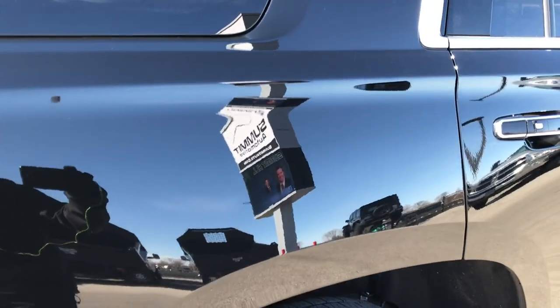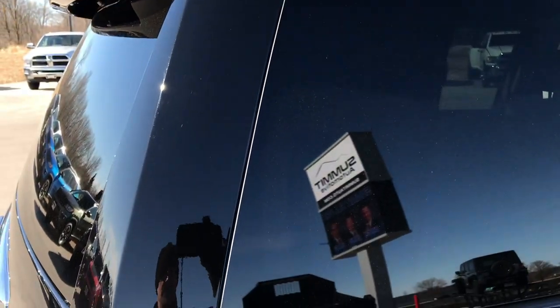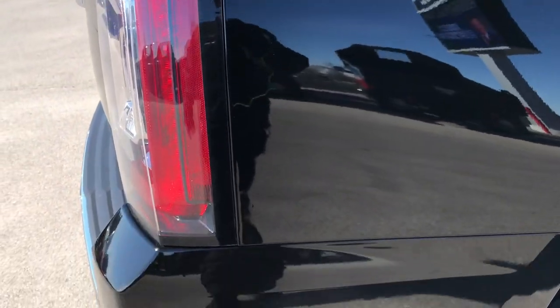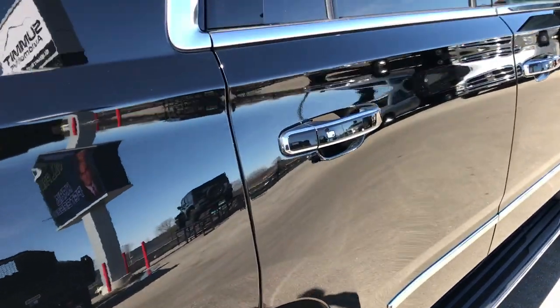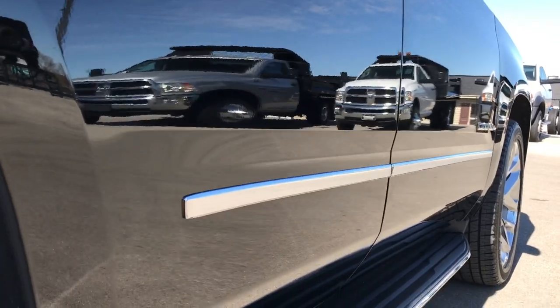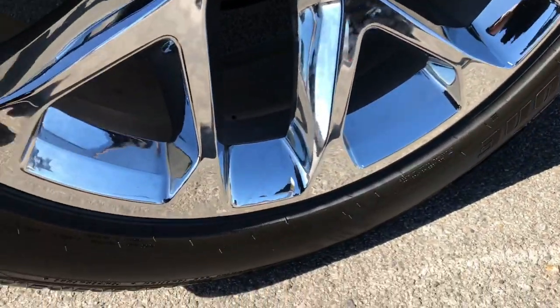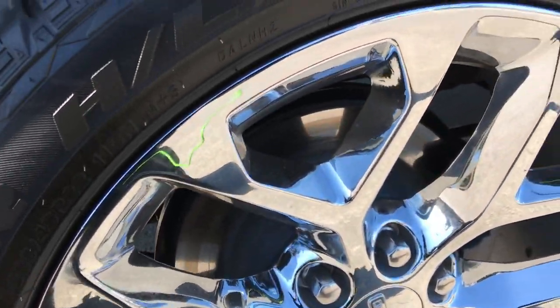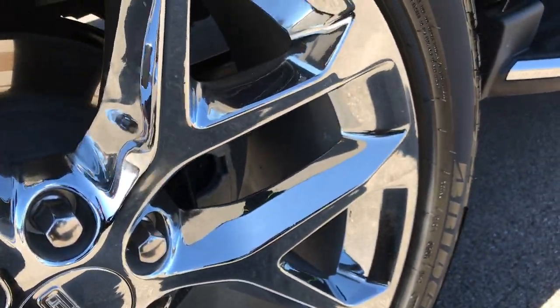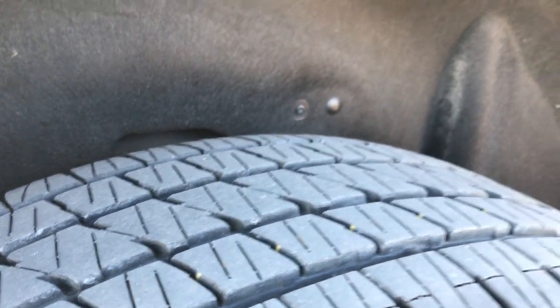We take these HD videos so if you are far away, or even if you're close by and just cannot make the trip down, you can still see the vehicle, hear the vehicle, and have confidence in what you're looking at before you even get here. We realize these are high-dollar purchases, and we want to give the most accurate representation so you can have confidence and peace of mind. No scuffs or scrapes on this back rim, and the back tires are at the same tread as the fronts.